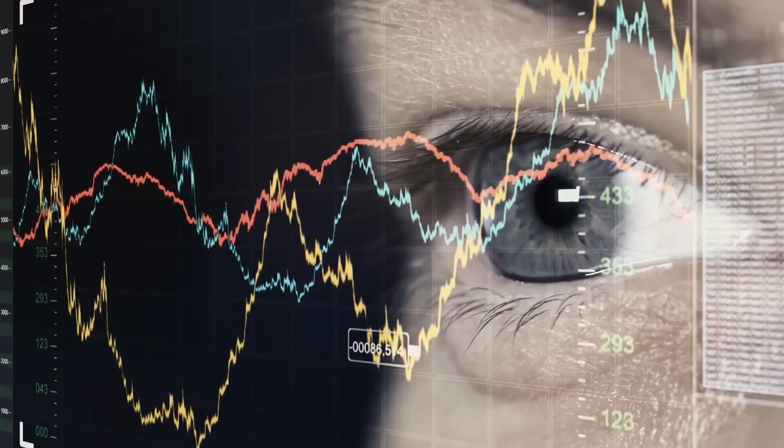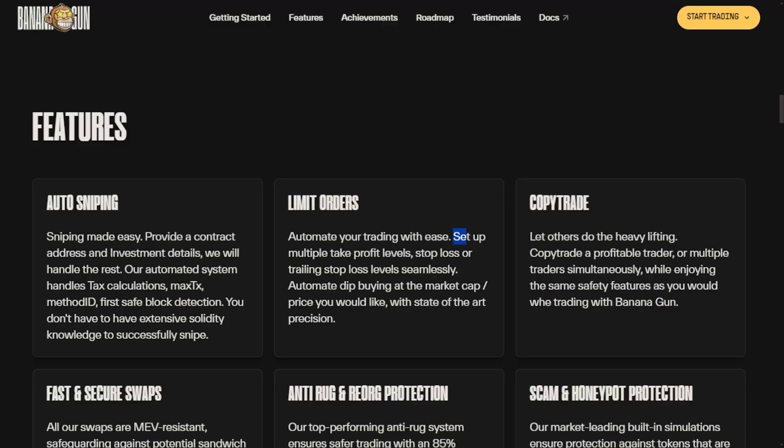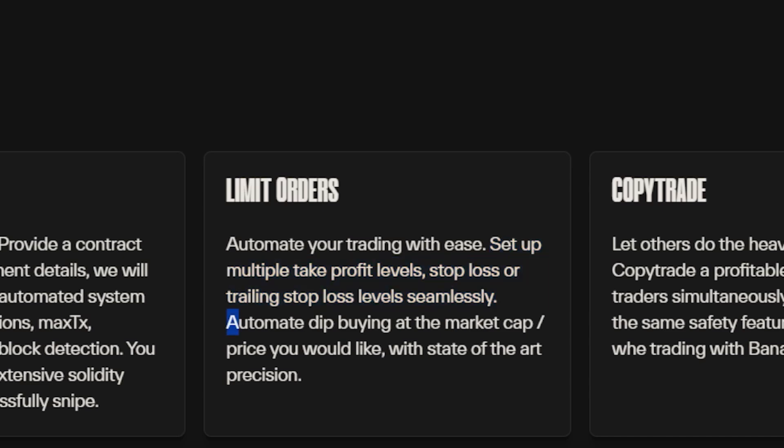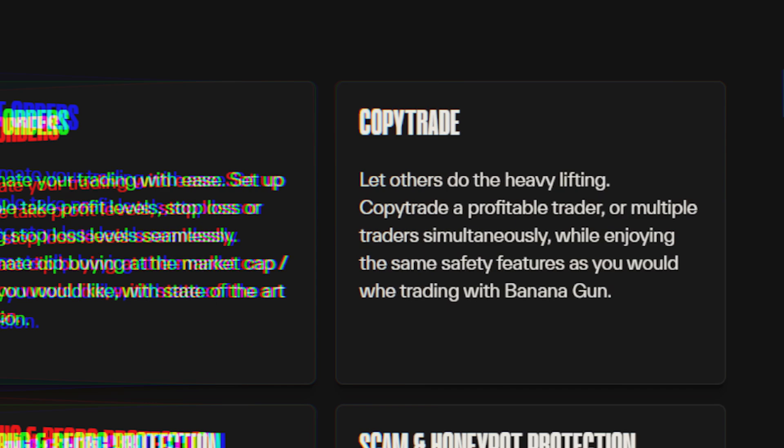Additionally, a limit orders feature allows you to automate trading with precision by setting multiple take profit, stop loss, or trailing stop loss levels. You can also easily automate dip buying at specific market cap or price points. For those who prefer to follow the lead of successful traders, its copy trade feature enables you to replicate their trades while enjoying the same safety features as you would with Banana Gun.